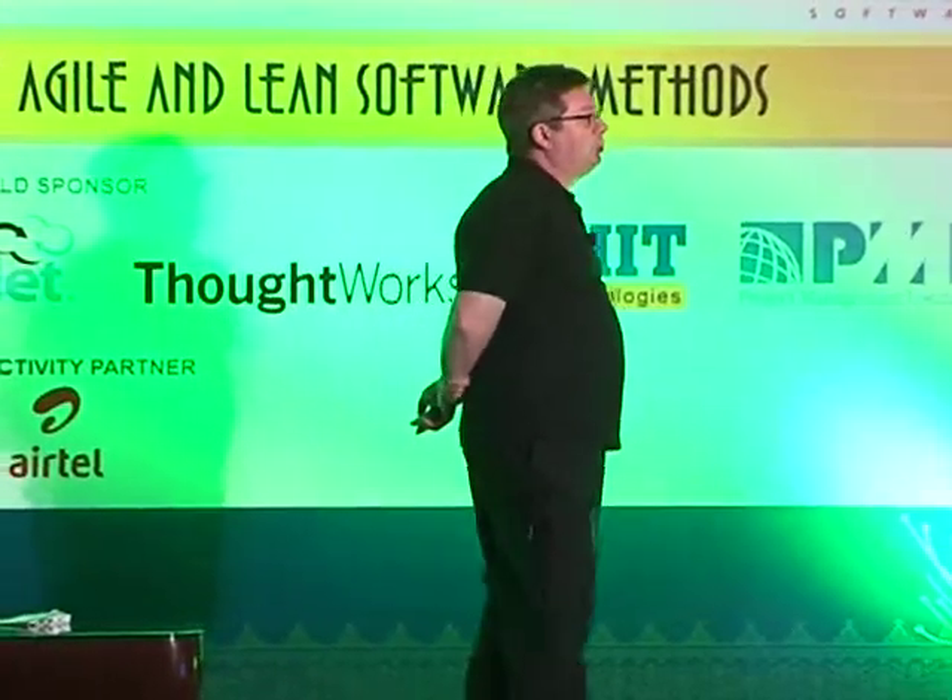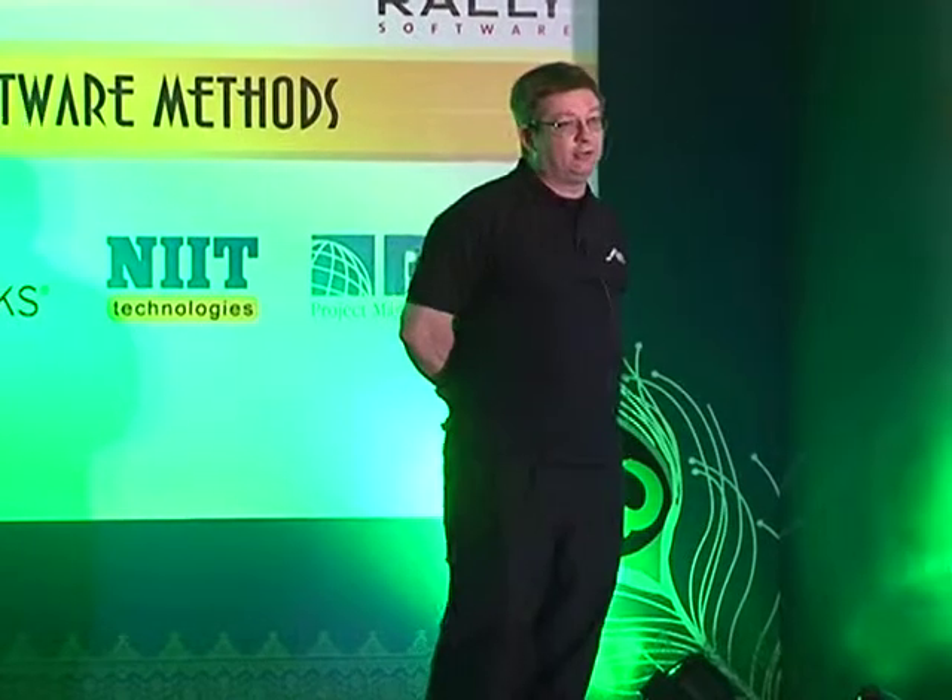A question came up: do we ever find something cool and then stop liking it later? Yes, absolutely. I'll show you the trajectory of those things in just a second.